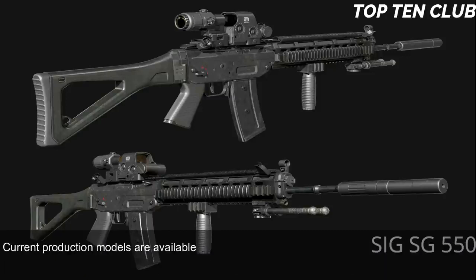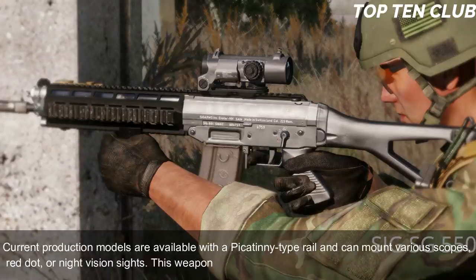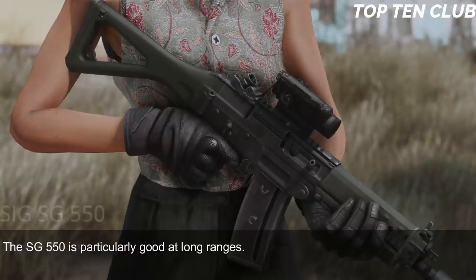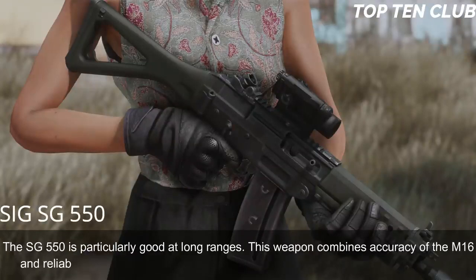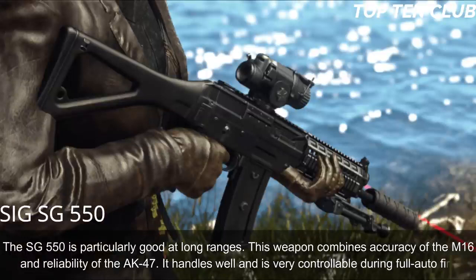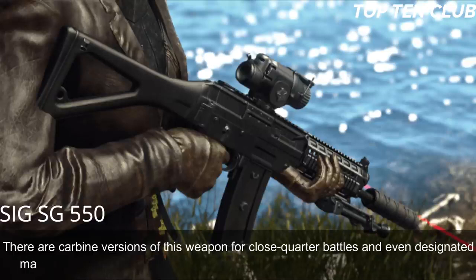Current production models are available with a Picatinny-type rail and can mount various scopes, red dot, or night vision sights. This weapon is accurate and reliable — as precise as a Swiss watch. The SG 550 is particularly good at long ranges, combining the accuracy of the M16 with the reliability of the AK-47. It handles well and is very controllable during full-auto fire. There are carbine versions for close-quarter battle and even a designated marksman rifle variant.